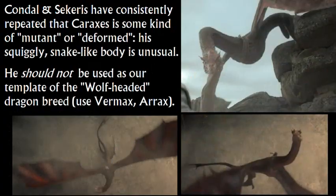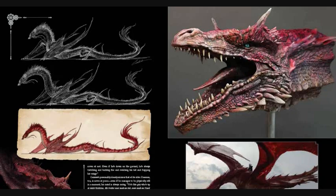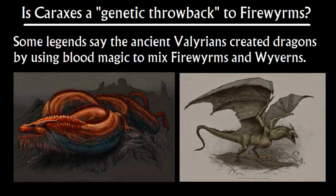So my pet theory is that because Caraxes has a longer neck, he has overdeveloped flame glands — but they didn't confirm that. Why is he squiggly like that, why is he drawn out? In behind-the-scenes material they say he's a little more inspired by Asian dragons, a little more snake-like — but that's out-of-universe. In-universe, is he a mutation? A genetic atavism? My personal theory is that Caraxes is a bit of a genetic throwback to a fireworm — that whereas most dragons are like a 50-50 split, he's like 60-40, a little more fireworm.